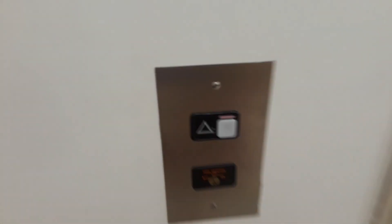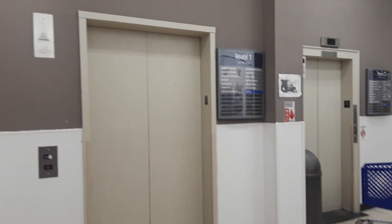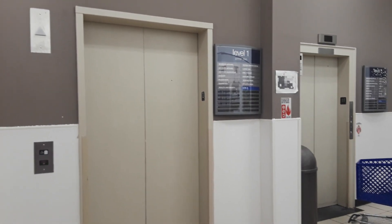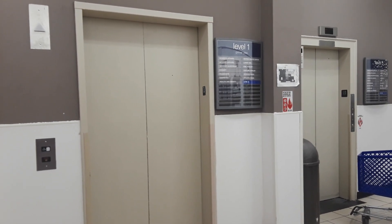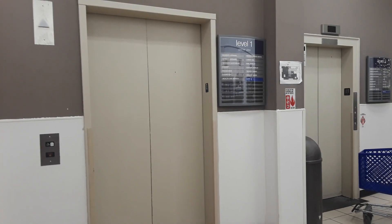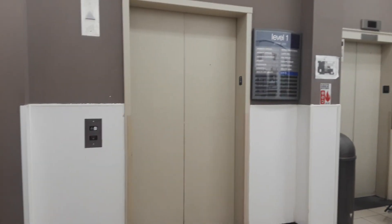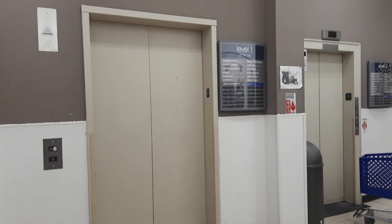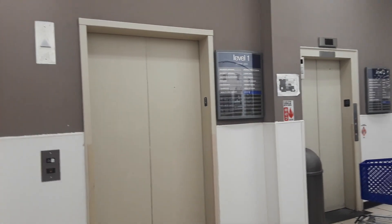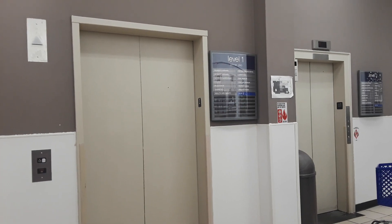These are completely different kinds of elevators — that one is older and original to the building, this one was added on. At Sears in Cross County Mall in Yonkers, New York, we're going to ride both of these elevators. That elevator has SSL, this one has MT. This one's an add-on — they only rode this elevator down last time because I chickened out.